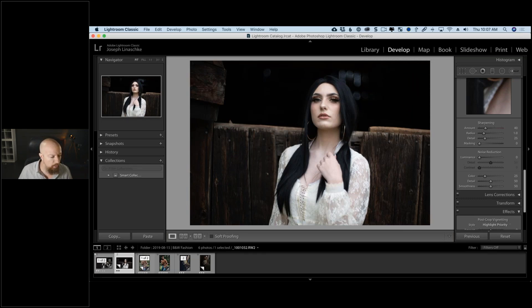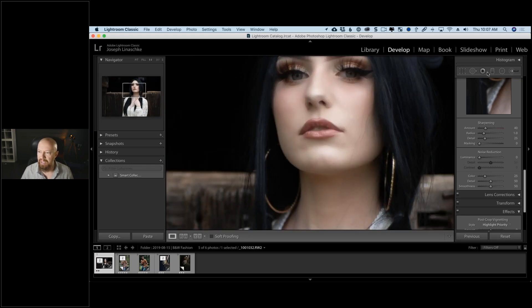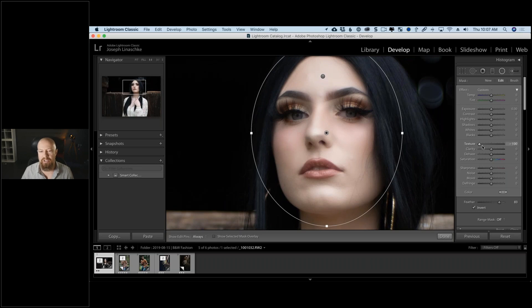Let's get into the develop module. Looking at the adjusted version: I've done a fairly heavy amount of adjusting inside Lightroom — I've straightened it, and if we zoom in close to her face you'll see I've applied a negative texture using a radial adjustment. Negative texture in Lightroom or Camera Raw is a great tool for smoothing skin. I've deliberately overdone it on this picture because I want this almost ghostly, ethereal look — her skin is intentionally over-smoothed for the style.